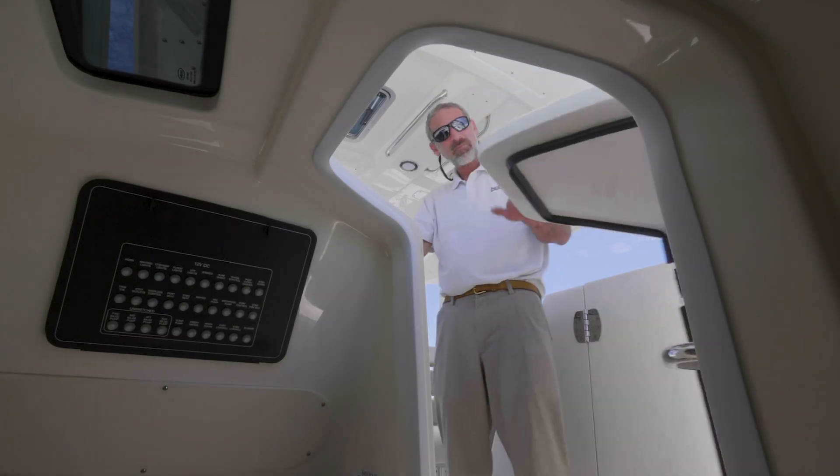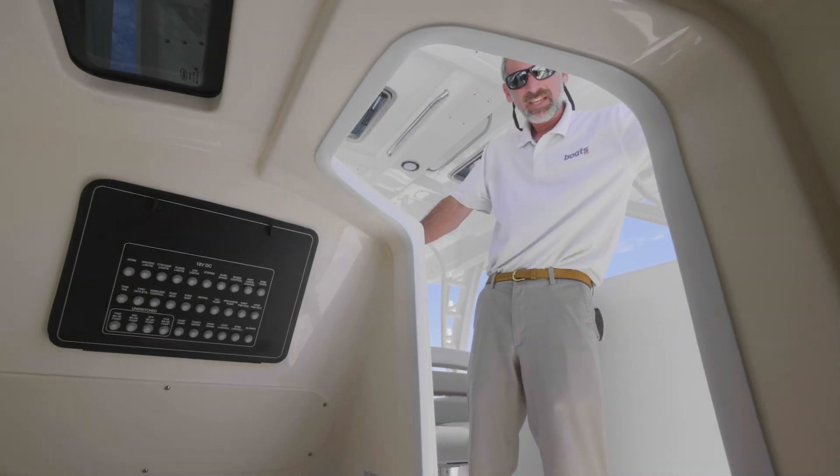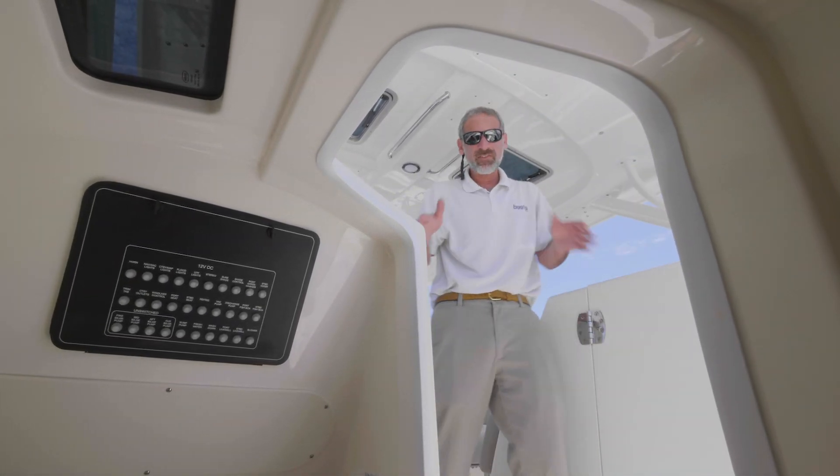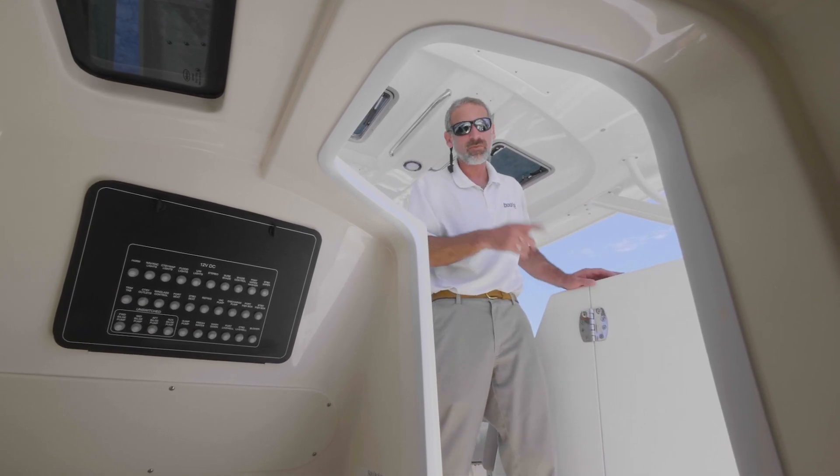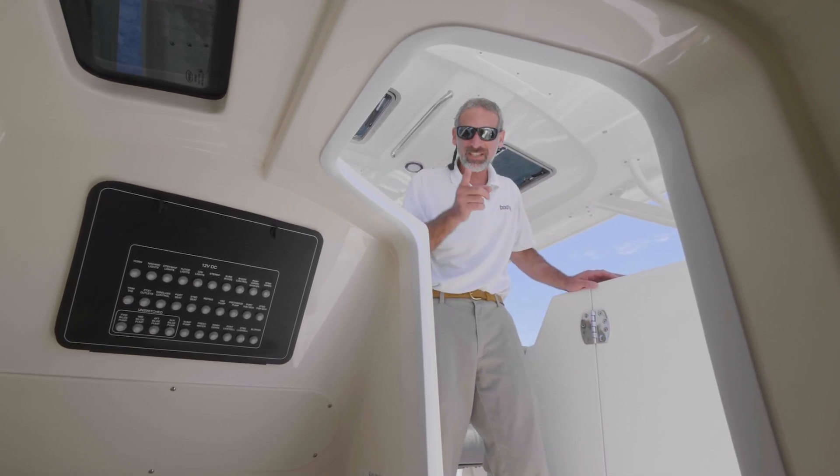One of the great things about the dual console design is you have two consoles to work with. You can have a head, and in a boat of this size, a cabin. We'll look at that cabin in just a moment, but first we need to take a closer look at that head.